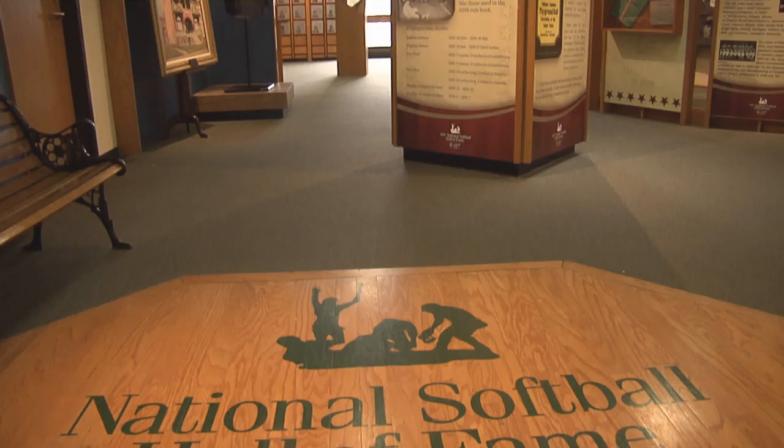ASA Softball was founded back in 1933, and softball itself was actually founded back in the 1800s in the Minneapolis area. The firehouse in Chicago is really known as the birthplace for softball, and then we located here in Oklahoma City back in the 70s.